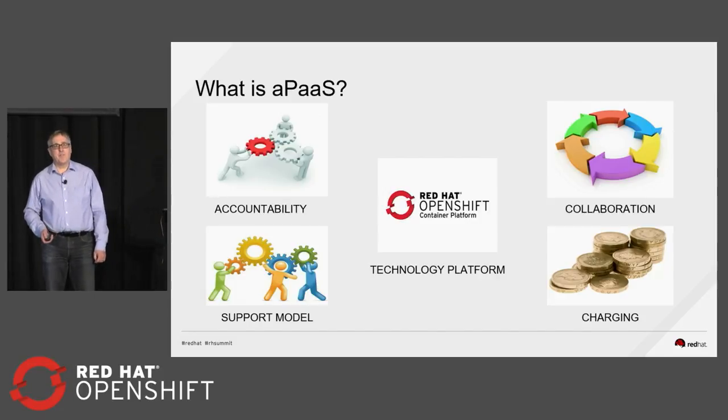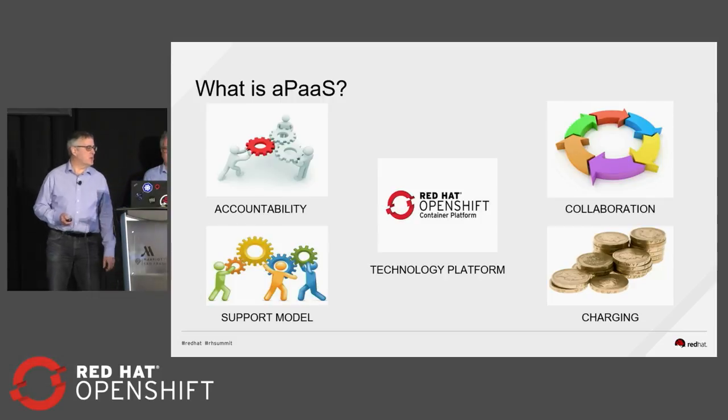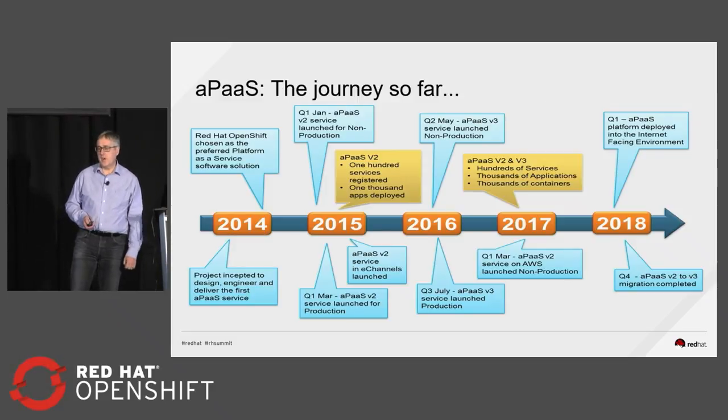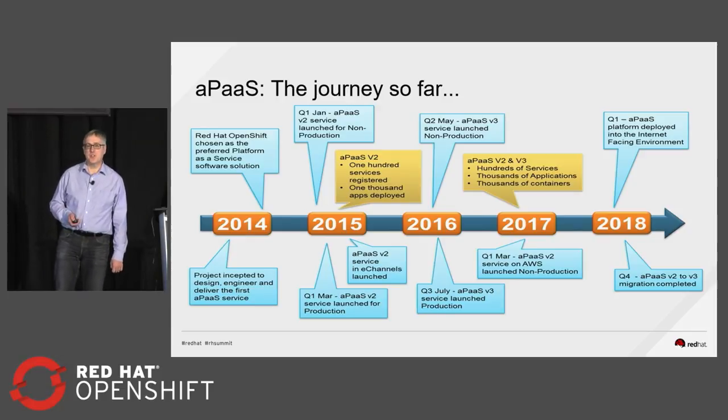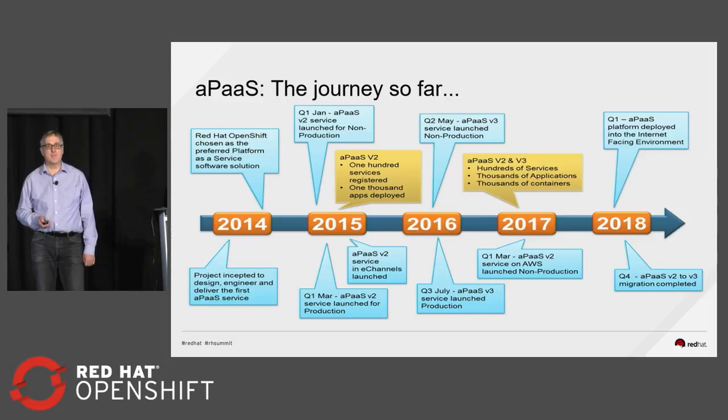APAS is our platform as a service offering, based on OpenShift Container Platform, the enterprise version. When we thought about setting up this service, we thought about all the service elements that make up that offering, not just the technology. Our journey started with version two of the OpenShift platform — we went very early. That was a very good decision for us in terms of being able to learn from that deployment, get people used to using containers and platform as a service, and then we iterated on that.